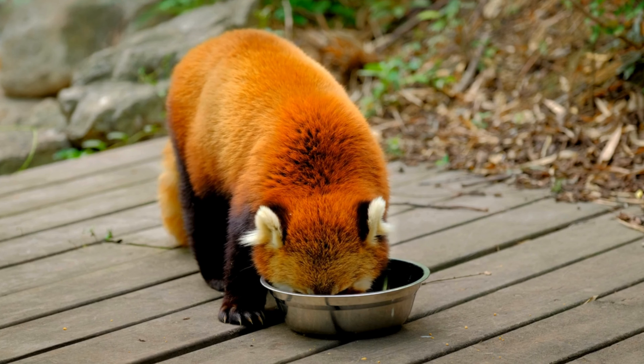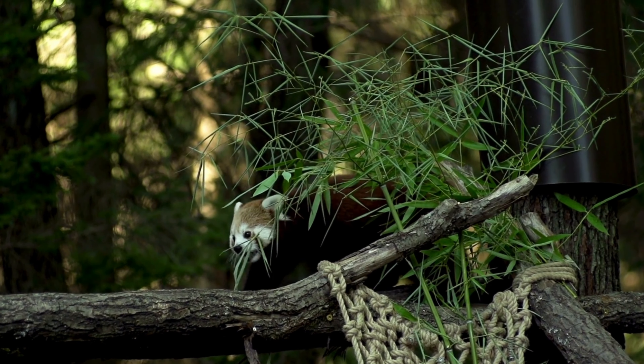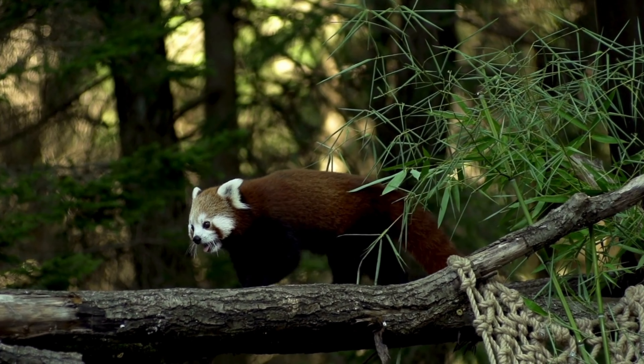They undergo a remarkable color change with the seasons. During the winter months, their fur becomes thicker and more vibrant, providing better insulation against the cold.